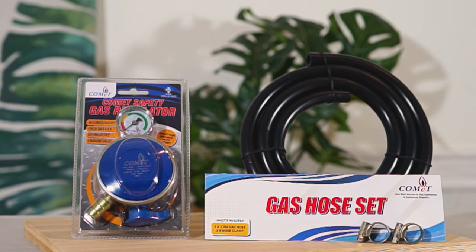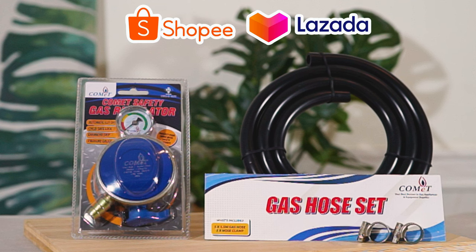Comet Safety Gas Regulator is available at Shopee, Lozada and selected hardware outlets near you.